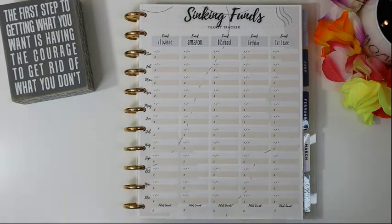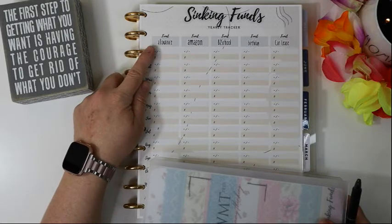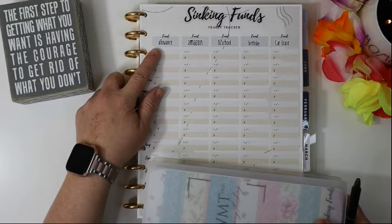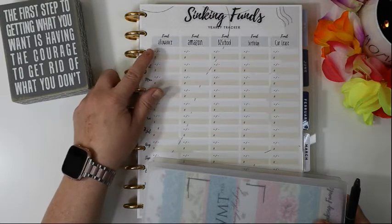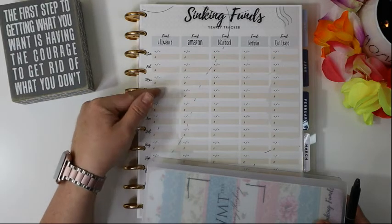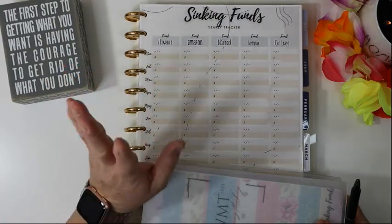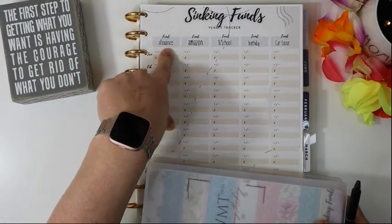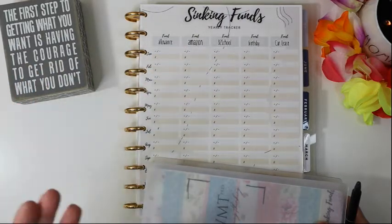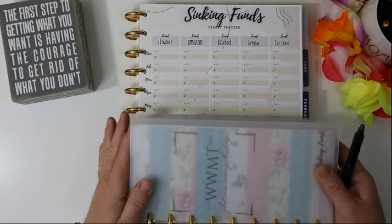Let's get right into it. Allowance — this one used to be a cash envelope, then I moved it to a sinking fund. Now that it's a sinking fund, I'm kind of wondering why, because it's never going to carry over a balance. The kids get their allowance so it will always be at a zero balance. I'm not going to close allowance out because it's something we take from every week and it should be at zero at the end of every month — so I'm not even going to worry about that one.